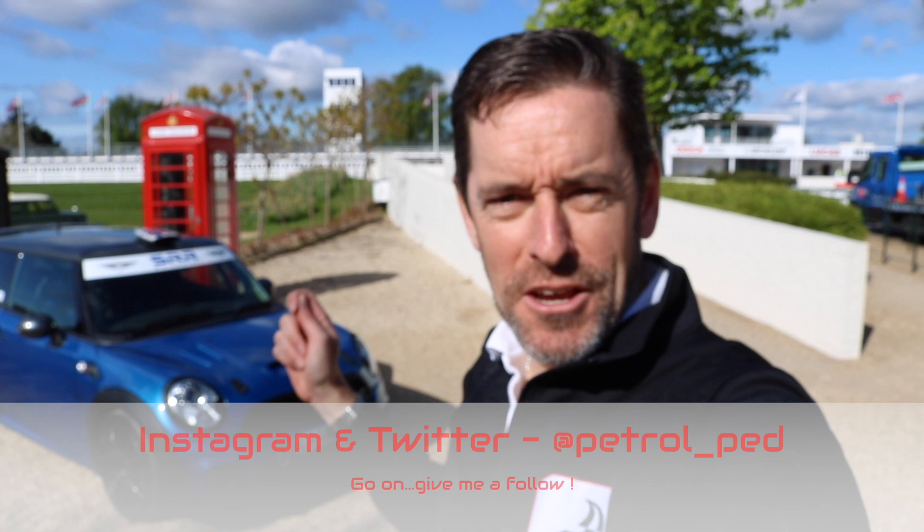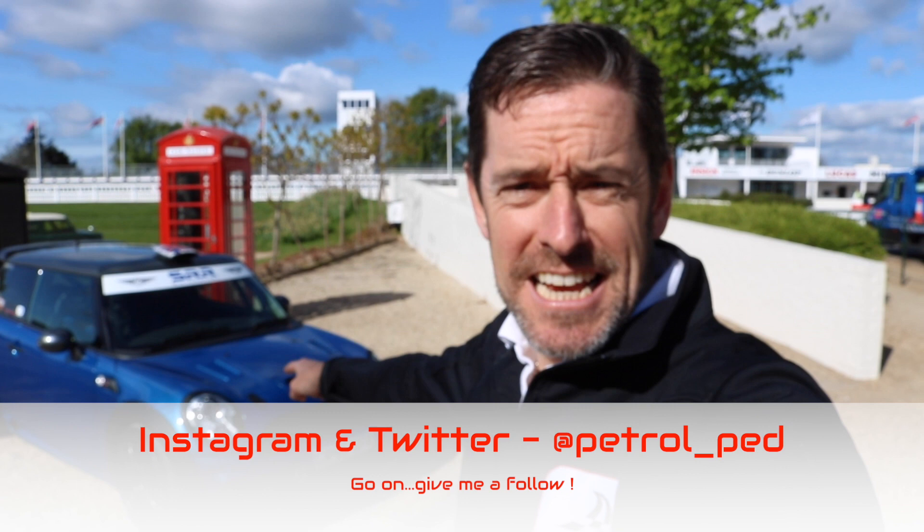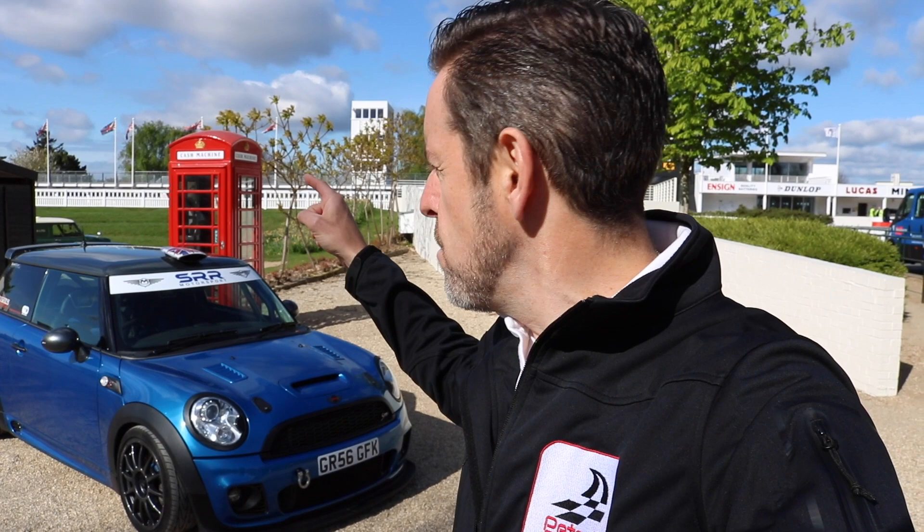Hey guys and welcome to Petrol Ped. Today we are at Goodwood and I have got a very cool car to drive - a road legal Mini Challenge car. Some of you may have seen the review I did last year of my mate's R56, a very highly souped up car. Well, this car is owned by Sussex Road and Racing, the guys who did the work on my mate's mini, and I got a call from them saying would you like to drive our road legal Mini Challenge. This thing is an absolute track day weapon.